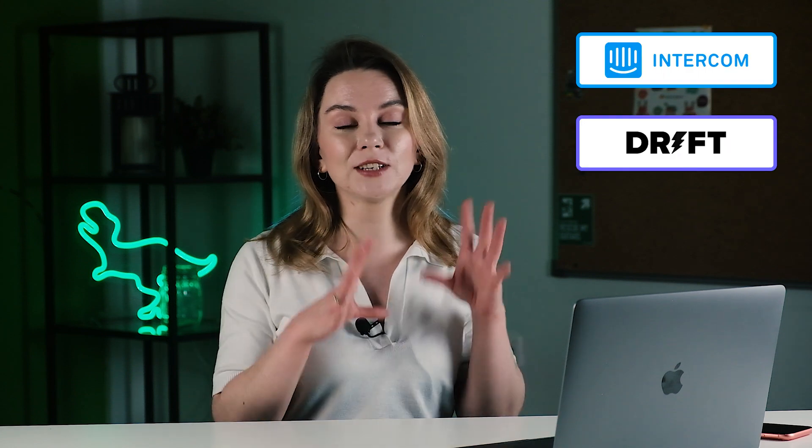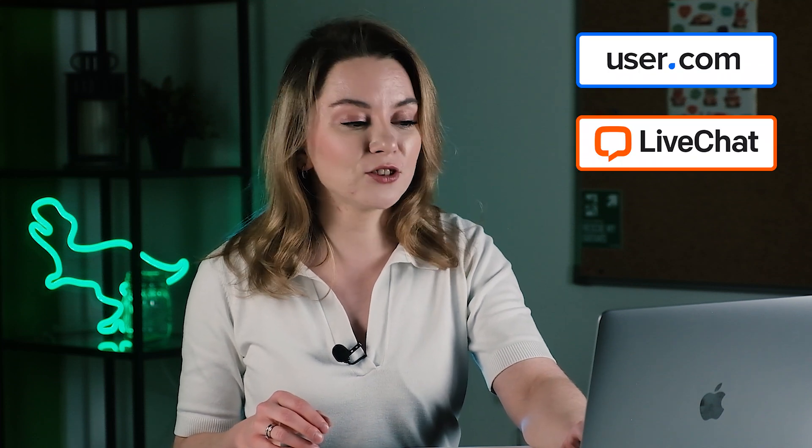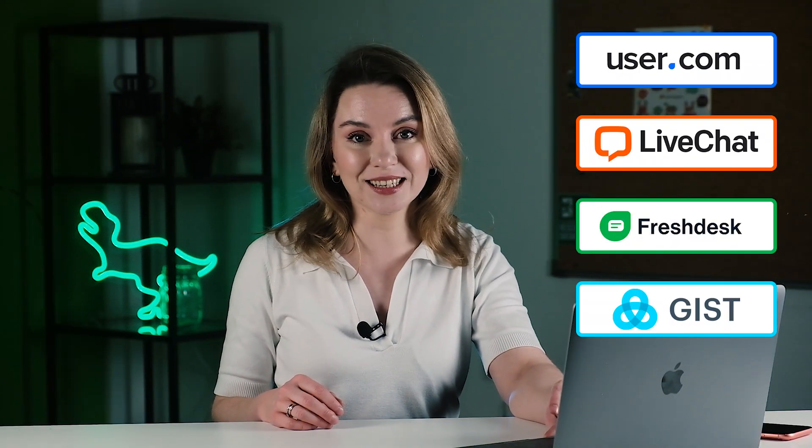We continue talking about chatbots. In the previous video, I told you about the most popular solutions on the market from Intercom, Drift, and Dashly. This video is going to focus on other solutions from User.com, LiveChat, Freshdesk, and Gist.